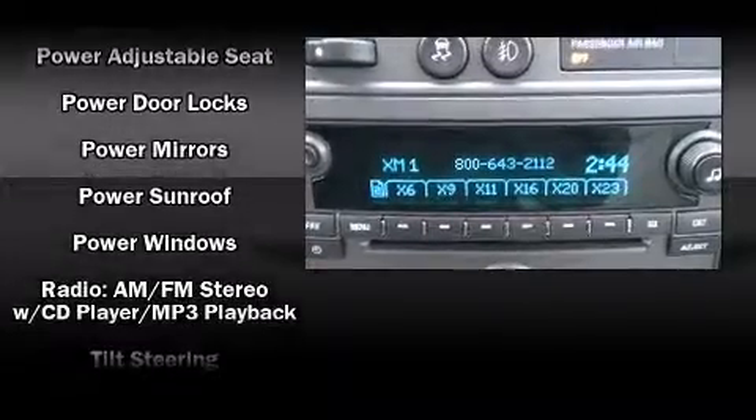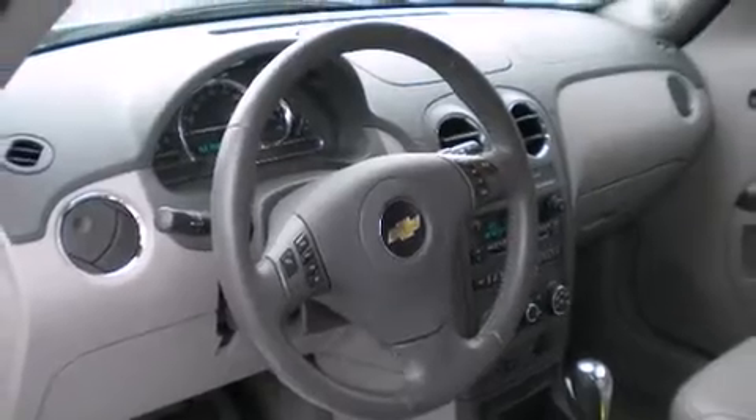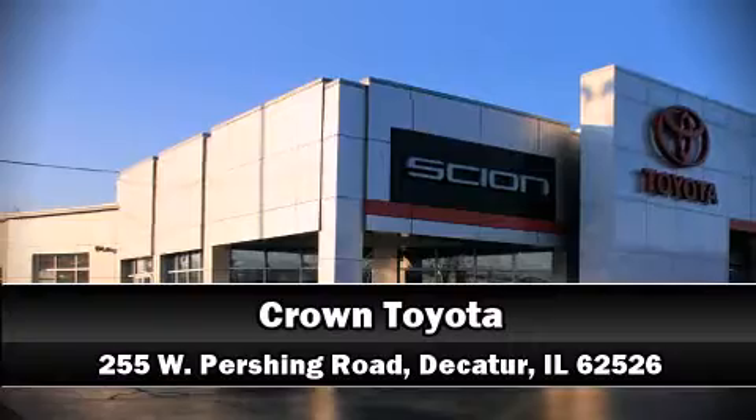It also arrives with a Carfax history report, providing you peace of mind with detailed information. Come down to our dealership — you'll get a great vehicle at a great price.